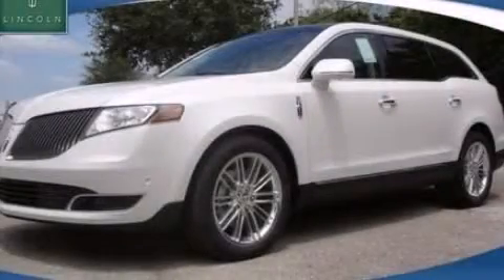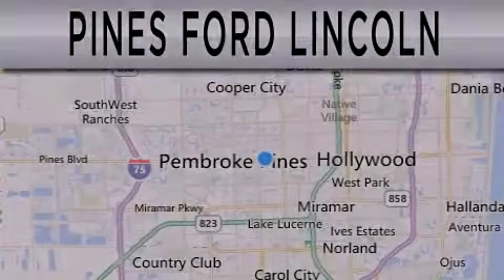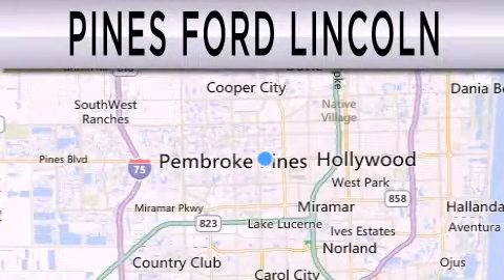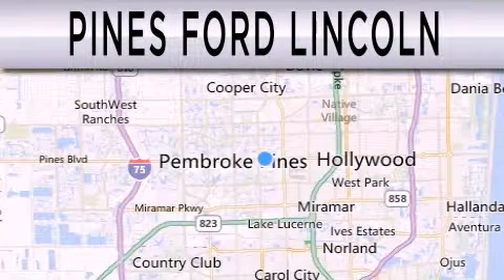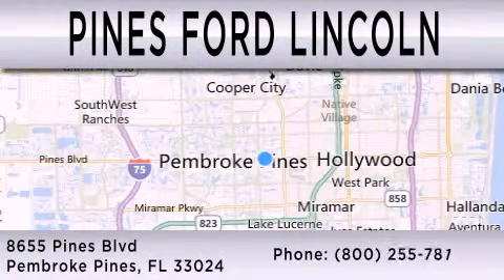We invite you to contact us today to learn more about this vehicle. Pines Ford Lincoln is dedicated to doing everything possible to ensure the experience you have selecting your next vehicle is as pleasant as possible. We're on Pines Boulevard in Pembroke Pines.